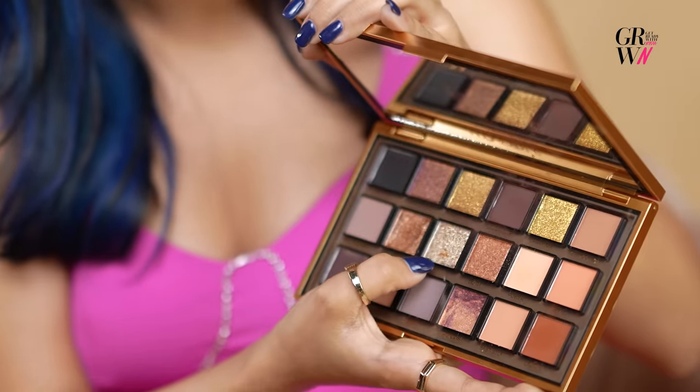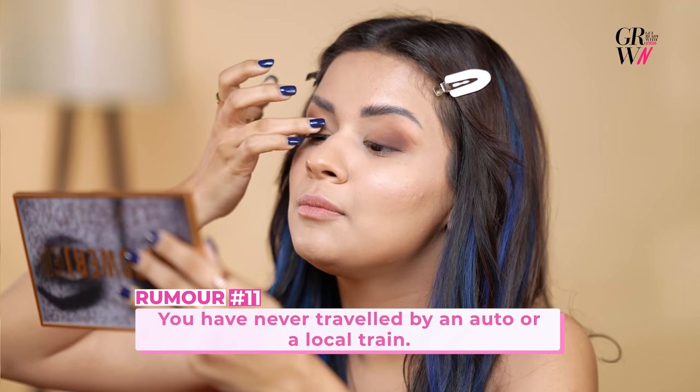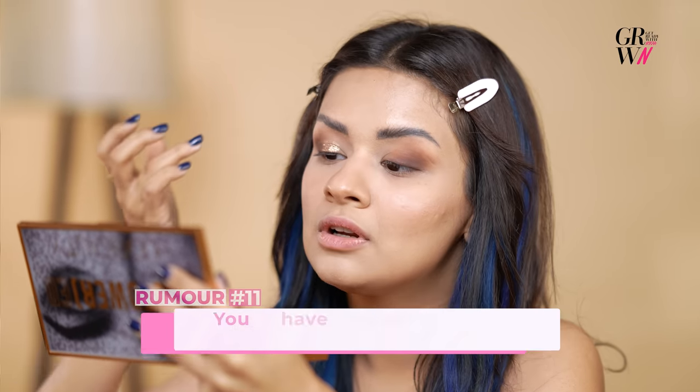It's been there since my childhood. I think I definitely missed out on a few parts, but I gained more than that. I'm going to apply this on the inner corner of the eye. I have travelled by local trains, by buses, by autos. When I shifted from Punjab to Mumbai, that was the time I travelled a lot. I actually enjoyed travelling in auto-rikshaws — I love auto-rikshaws.